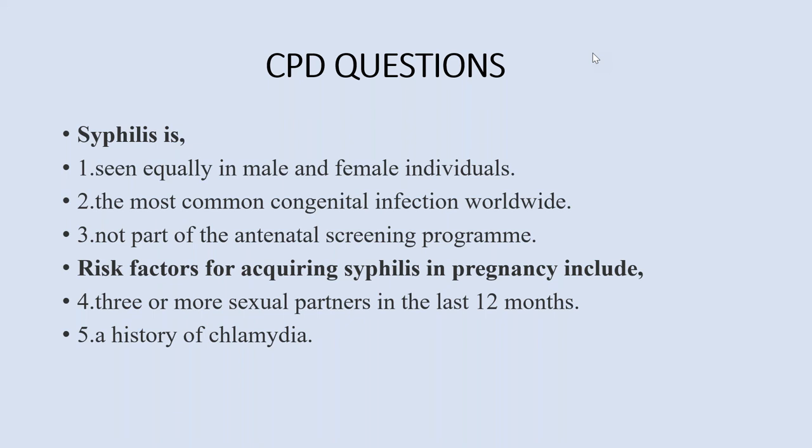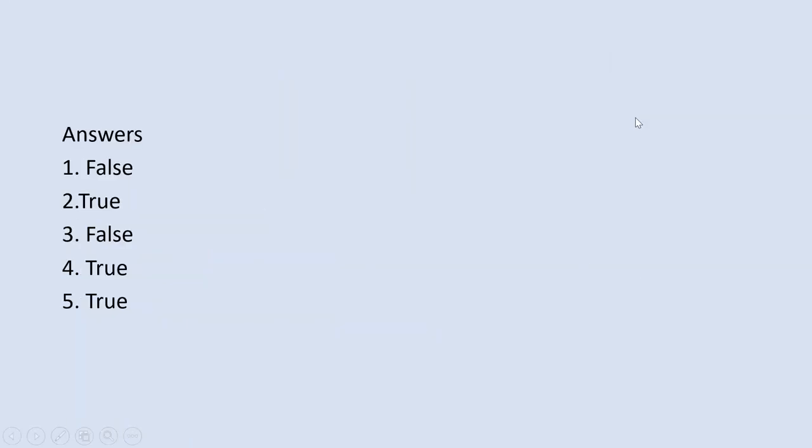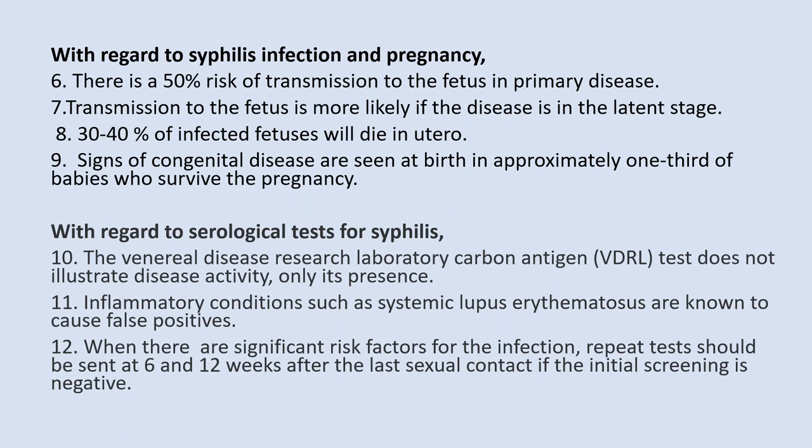CPD Q1: Syphilis is seen equally in male and female individuals — False; it is more common in males, particularly bisexual and men who have sex with men. Q2: Syphilis is the most common congenital infection worldwide — True. Q3: Syphilis is not part of the antenatal screening program — False; universal screening is performed in the UK. Q4: Three or more sexual partners in the last 12 months is a risk factor — True. Q5: History of chlamydia is a risk factor — True; any prior STI is a risk factor.